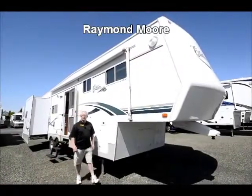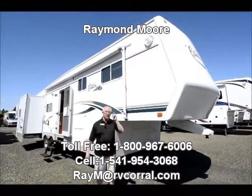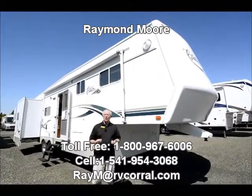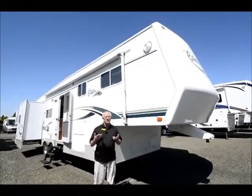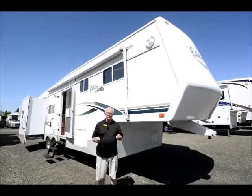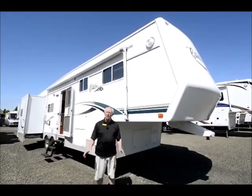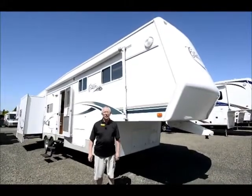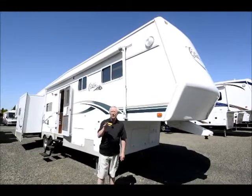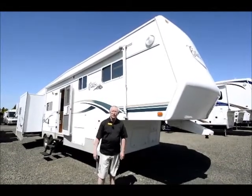Good day folks, my name is Raymond Moore and I'm here with the RV Corral in beautiful sunny Eugene, Oregon. Thanks for hitting the video button — we have the chance to show you a little bit about this 2003 Thor Citation 34 fifth wheel. It's gorgeous for an 03, it's a one-owner, been very well cared for. It might be something you could actually live out of on a piece of property, or head south for the winter for six months.